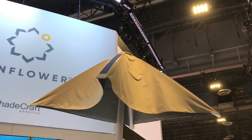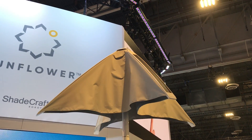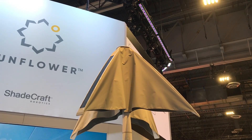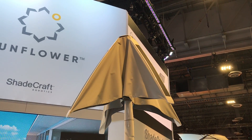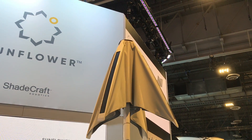It's also capable of identifying heavy gusts of wind and potential storms, and adjusting itself to prevent any damage. You'll notice that the umbrella itself has solar panels, which means that it is self-powered — you don't have to plug this in.